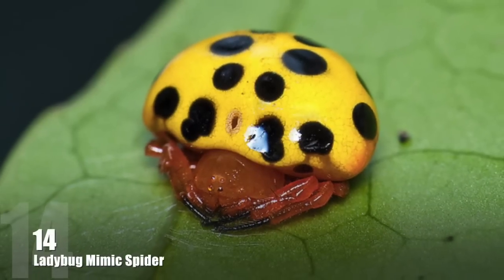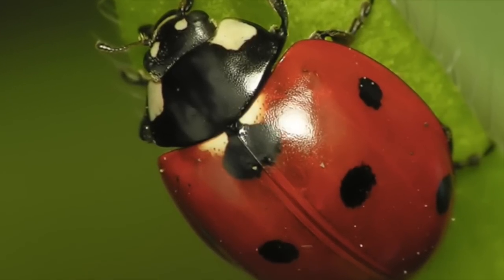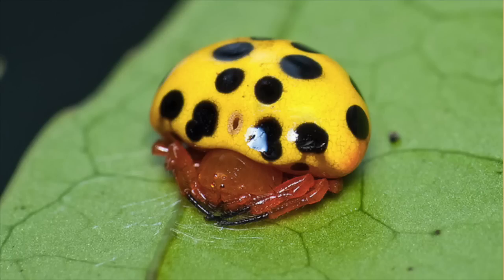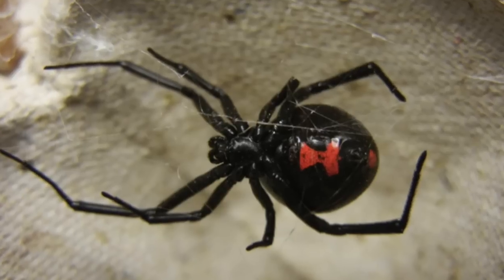Number 14: Ladybug Mimicking Spider. It has been suggested that these spiders mimic ladybugs because ladybugs do not taste very well and predators usually avoid them. Despite its adorable looks, this little critter actually belongs to the same group as tarantulas and black widows.